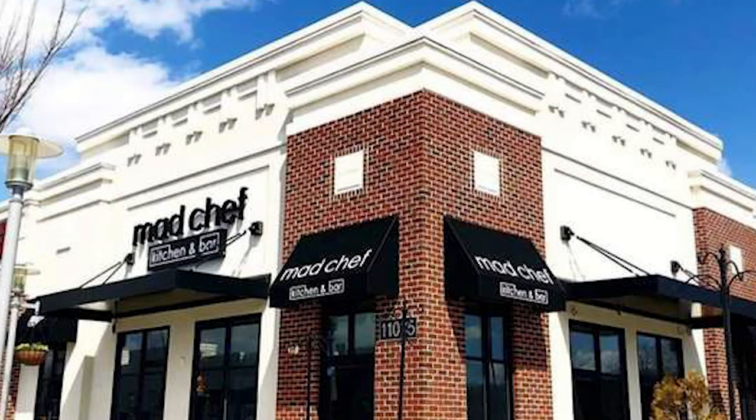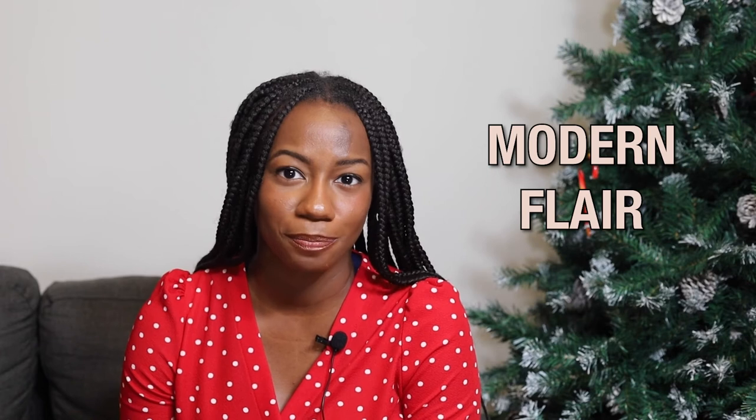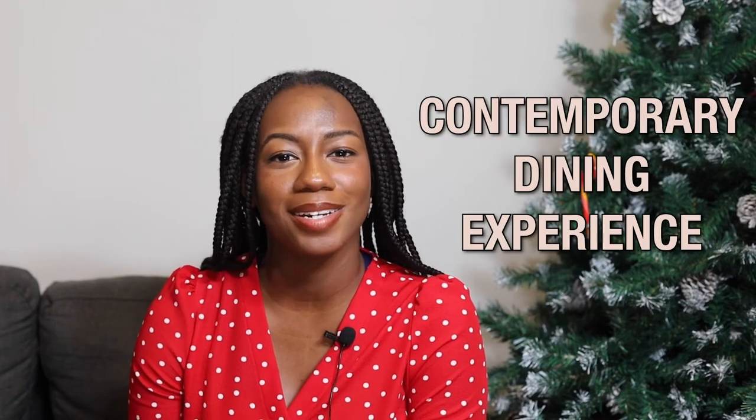Another restaurant you should visit is Mad Chef Kitchen and Bar. According to their website, you'll be able to enjoy handcrafted cocktails and traditional dishes with a modern flair. You'll enjoy a contemporary dining experience in the location of Turf Valley Town Square.